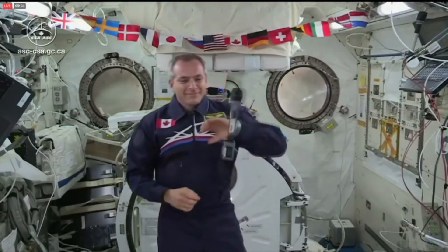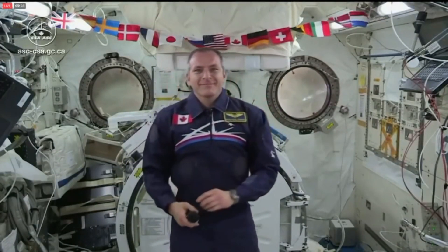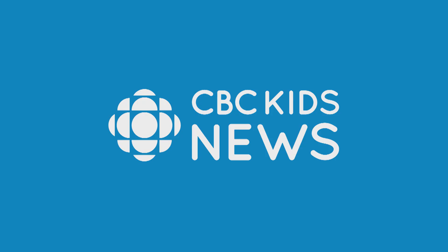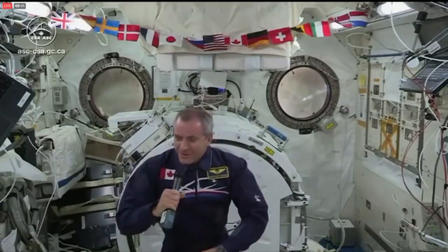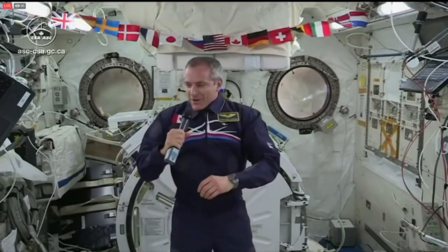Canadian Space Agency, this is Mission Control Houston. Please call Station for a voice check. Houston, this is Station. I'm ready.